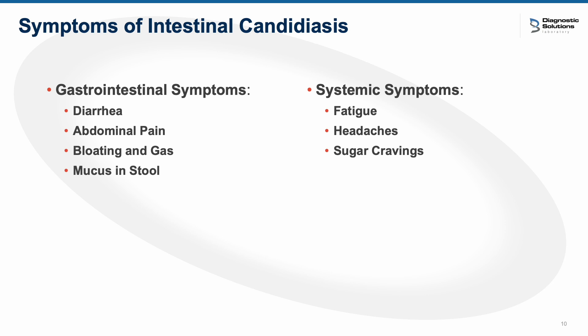The symptoms of intestinal candidiasis really matched her symptoms. GI symptoms include diarrhea, abdominal pain, bloating, gas, and frequent mucus within the stool — she had virtually all of those. She also had lots of fatigue, headaches, and sugar cravings. On my first intake with her, she was describing a diet latent with processed refined garbage — lots of soda pop, white bread, white rice, and sugars. Her dietary habits were really predisposing her to having more of a candida infection, and I think all of the intense cancer treatment also made a significant impact.